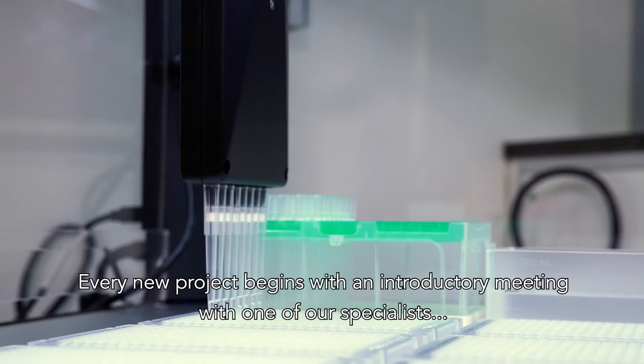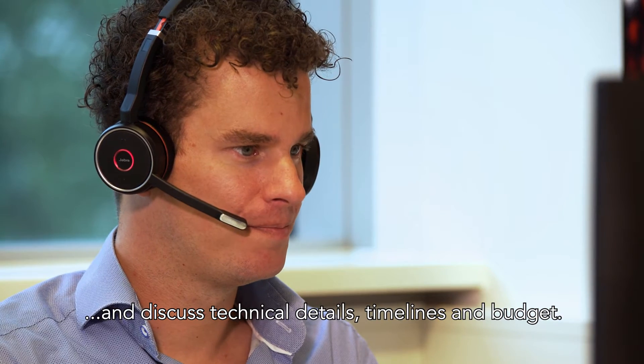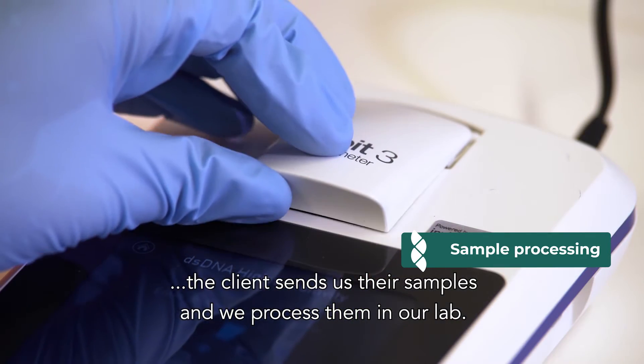Every new project begins with an introductory meeting with one of our specialists, where we look at the requirements and discuss the technical details, timelines, and budget. After we agree on the setup of the experiment, the client sends their samples and we process them in our lab.